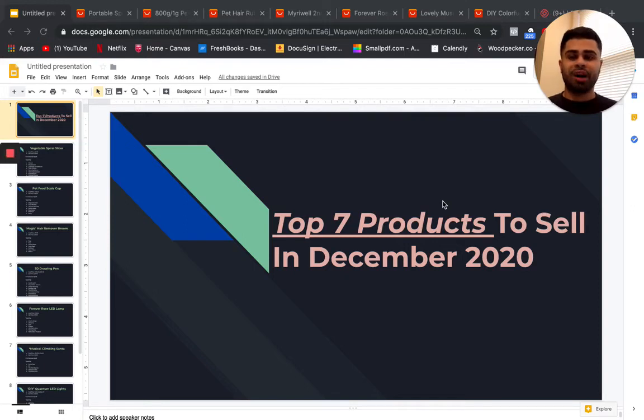The top seven products to sell in December 2020 for your online dropshipping store. What's going on guys, Yashir here. If you guys already haven't dropped a like on this video please do so and subscribe to the channel.